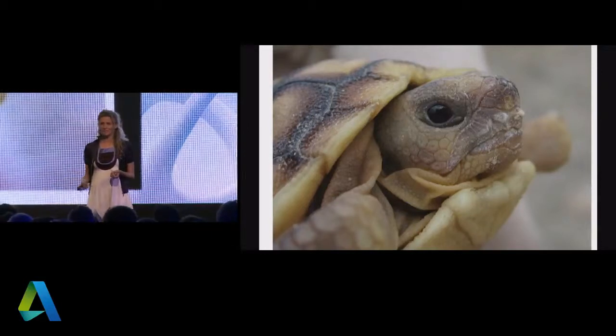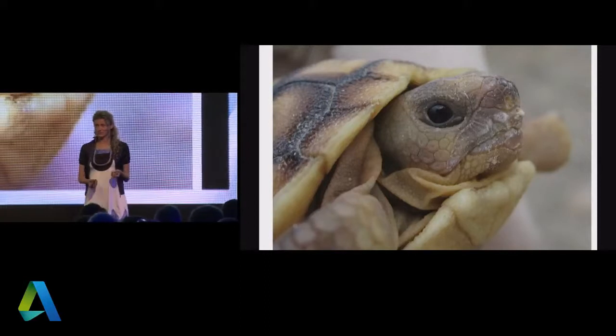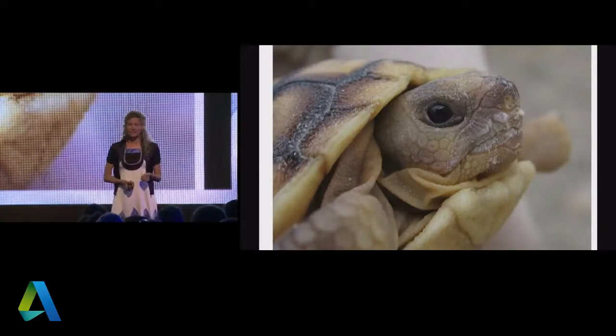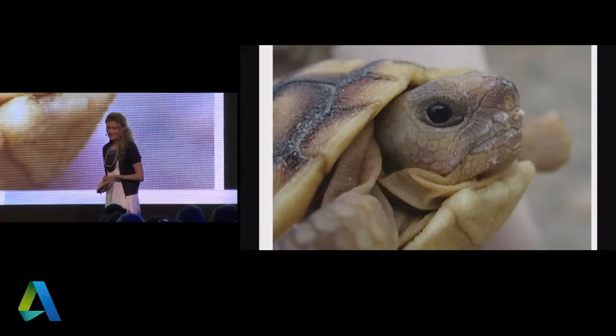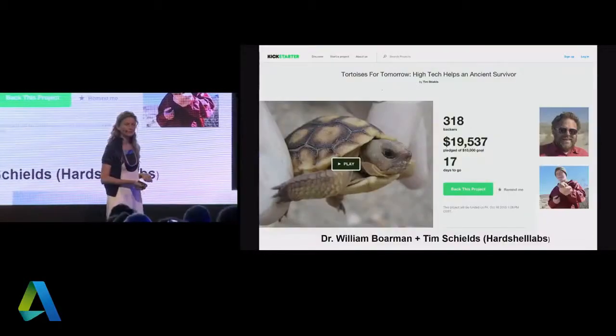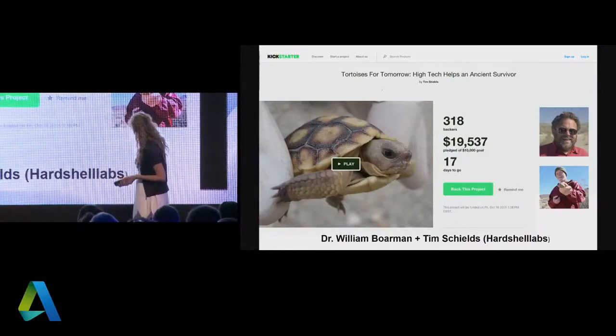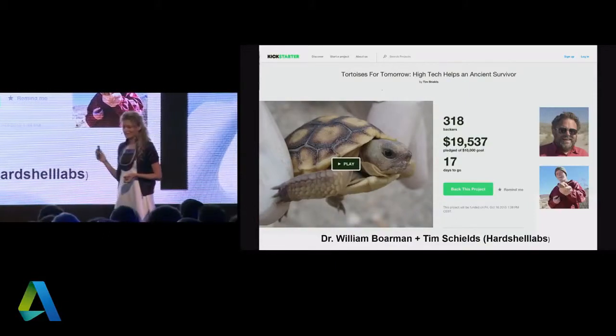Why is this happening? Well, we're building cities. Cities produce garbage. Garbage produces a lot of opportunity for scavengers. So we've messed up the world, and we need to fix it. Two humans said they'd fix this using technology — I would like to introduce you to Dr. Bill Borman and Tim Shields.